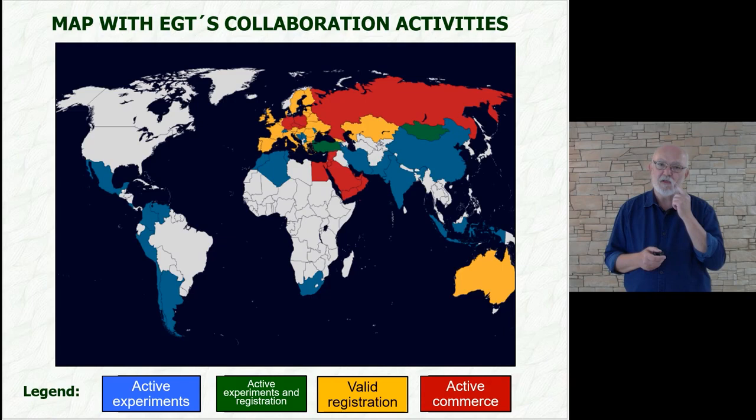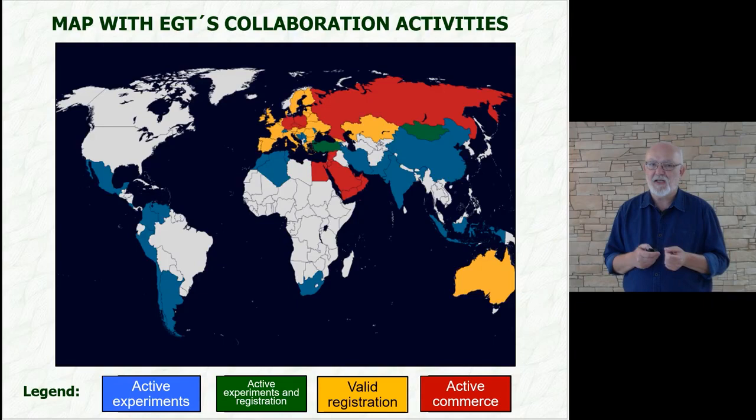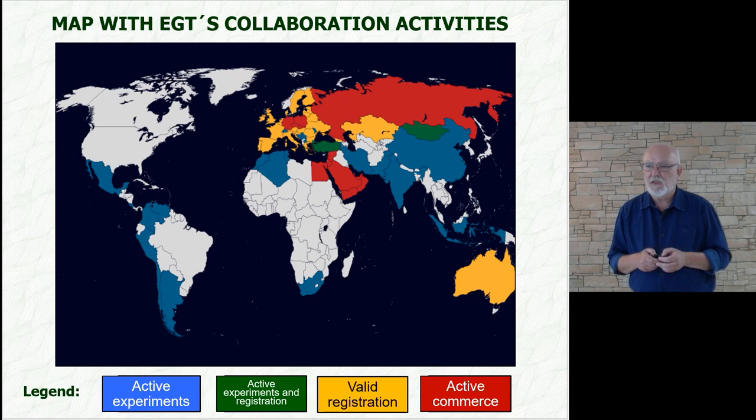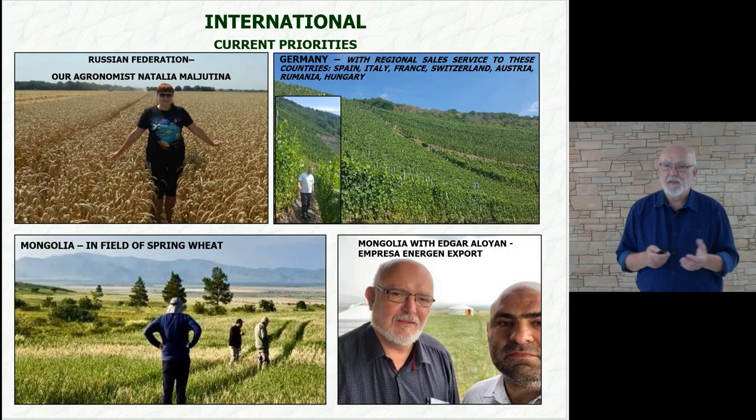You can see on the map that the countries colored in blue are the ones where we have ongoing experiments. In green, besides experiments, we have already also a registration — the map dynamically changes with time; for example, green Mongolia should already be red. The orange countries have valid registration but there is no trade yet. In the red countries, trade is at an early stage or it is already established.